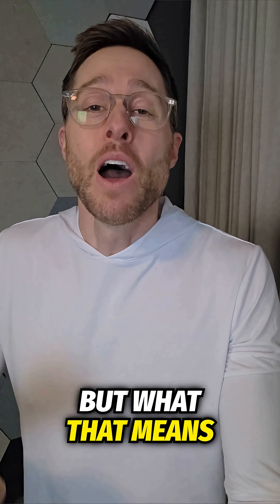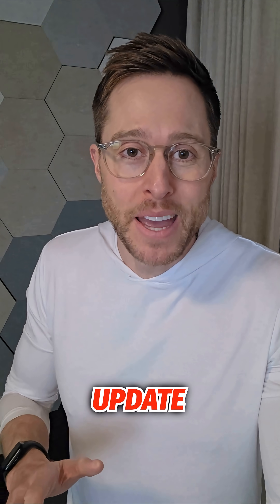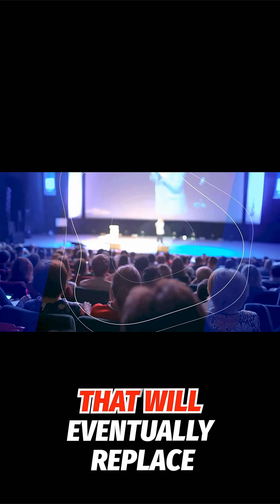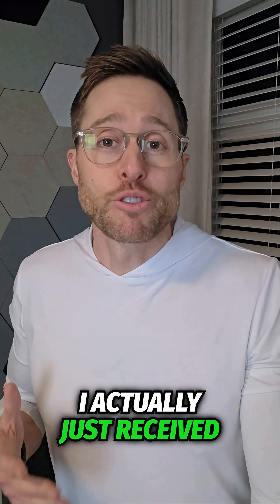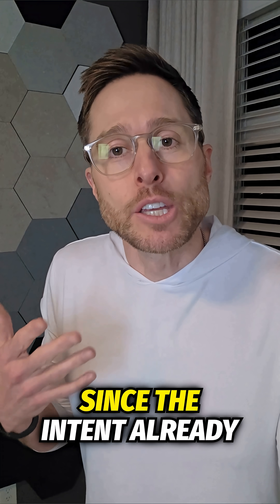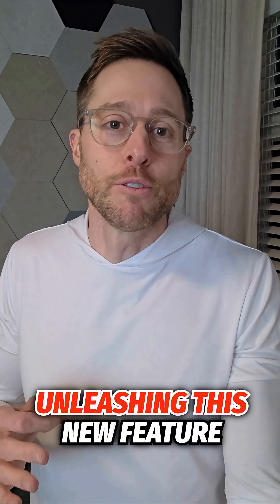That might not mean a whole lot to you, but what that means is that there's a new feature finally available. Orocast is a new form of broadcast audio made possible by the new LE Audio Bluetooth that will eventually replace the need for telecoils and hearing loops in a public venue. I actually just received an Orocast transmitter from my office because of how impressed I was with the Orocast demo that Oticon put on for me at their headquarters. Since the Intent already uses LE Audio Bluetooth, it was just a matter of Oticon unleashing this new feature.